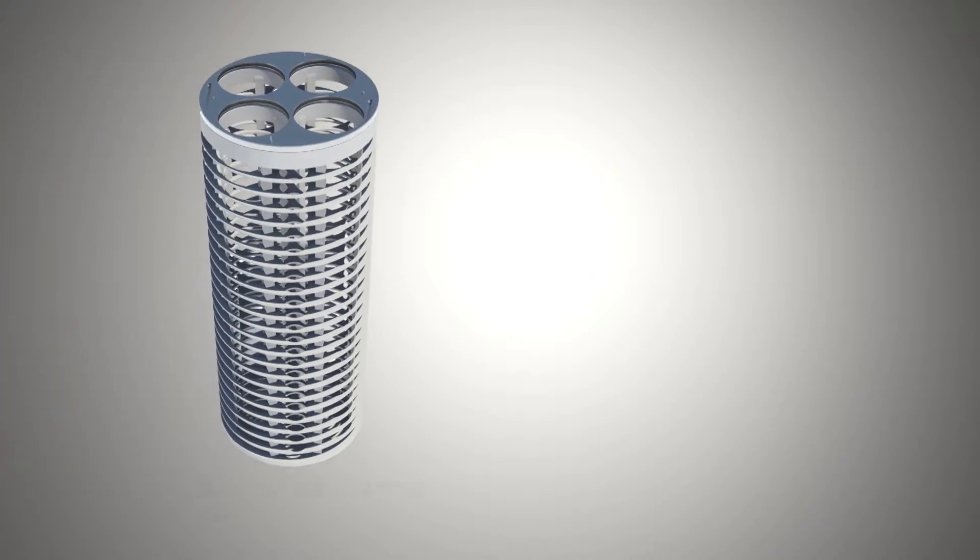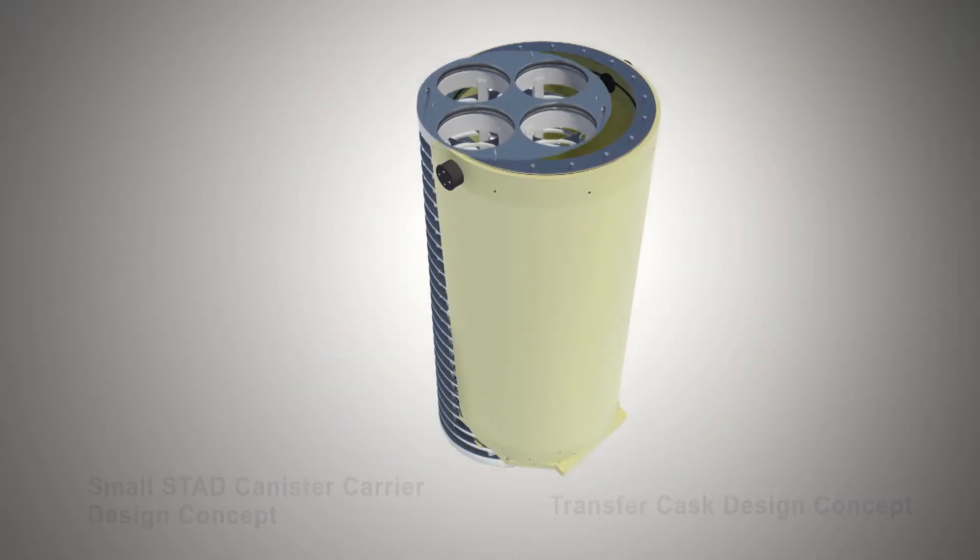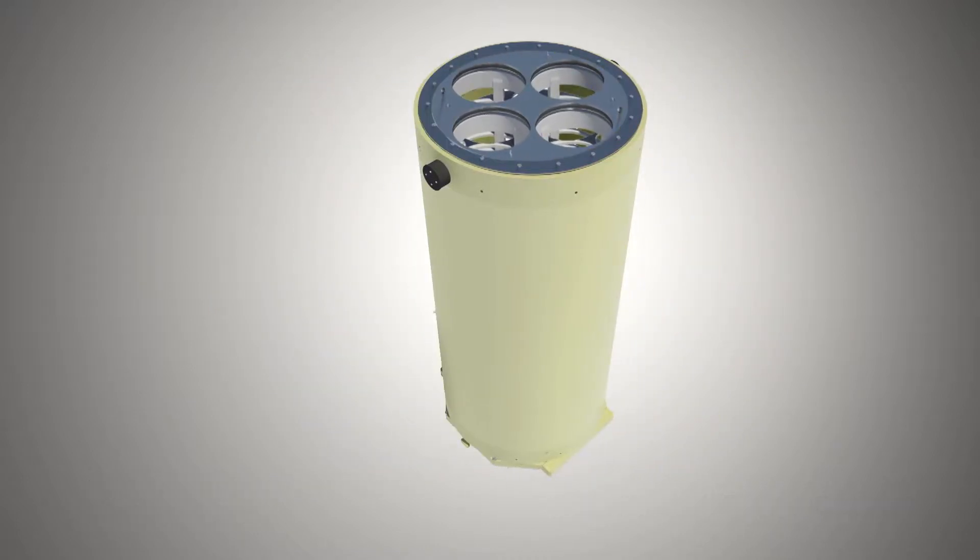The design concept for the small STAD canisters involves spent nuclear fuel loading, drying, welding, storing, and transporting them in groups of four using a carrier. During the spent nuclear fuel loading, drying, and welding process, the carrier would be loaded in a transfer cask. For the welding testing program, a transfer cask and carrier mock-up was produced.